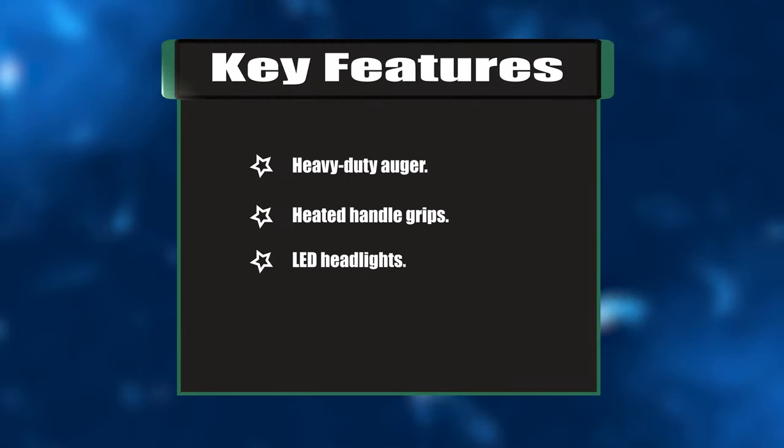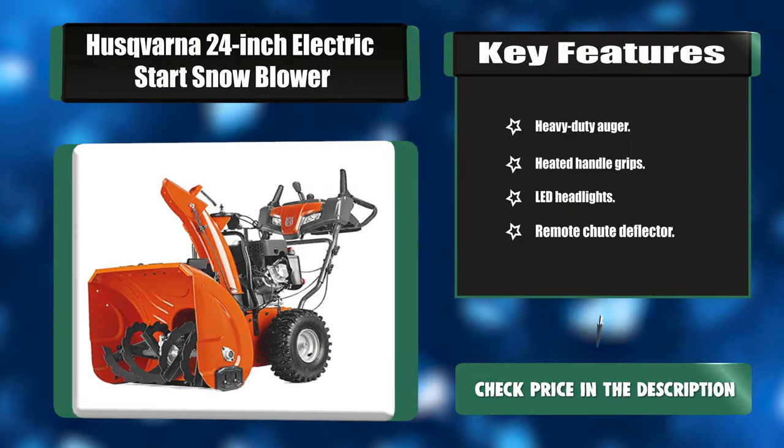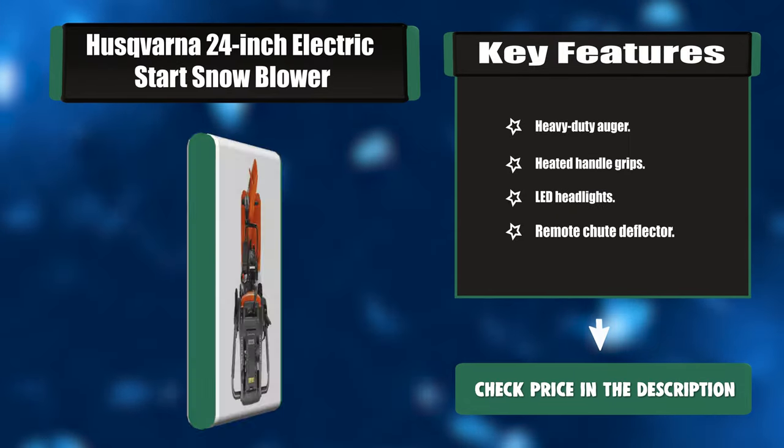Key features: heavy-duty auger, heated handle grips, LED headlights, and remote chute deflector.